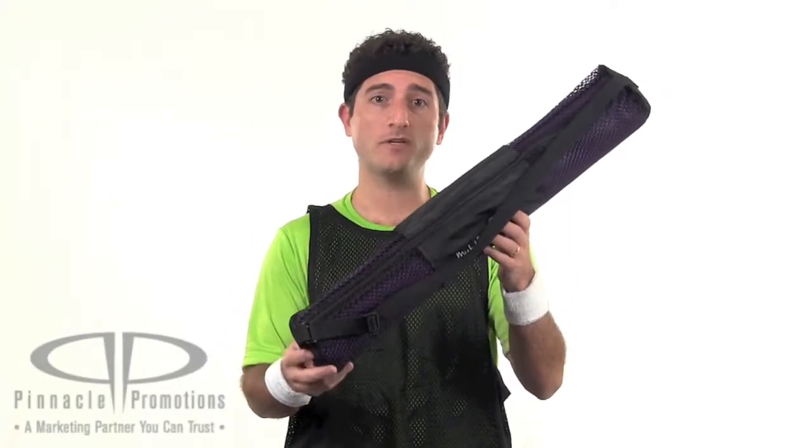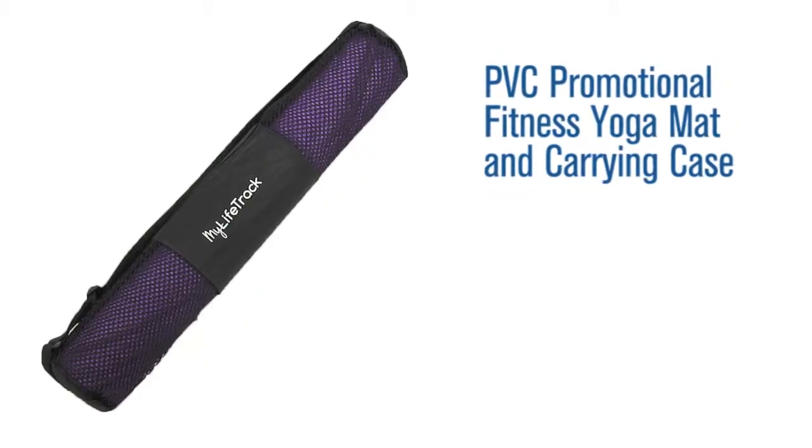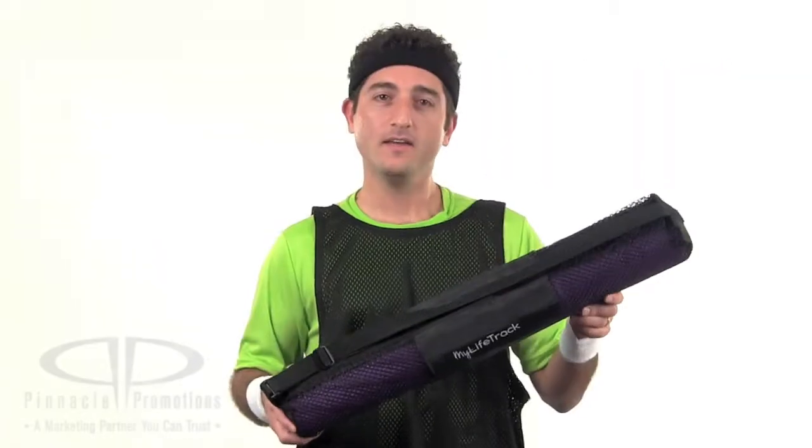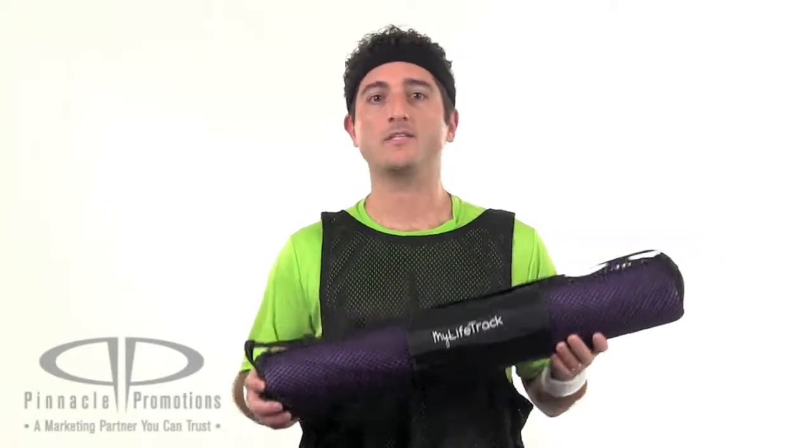Hi, I'm Benjy with Pinnacle Promotions, and this is a PVC promotional fitness yoga mat and carrying case. If you're into yoga, you will love this promotional mat and carrying case.